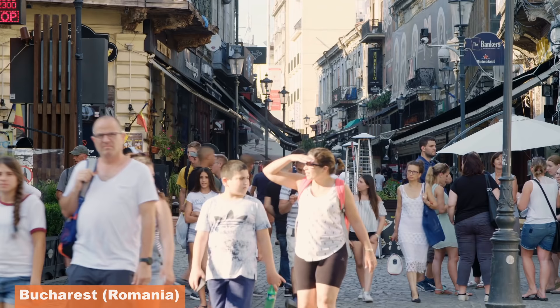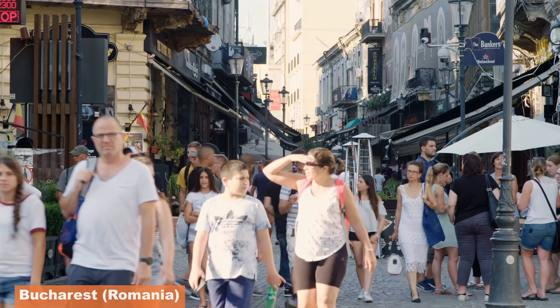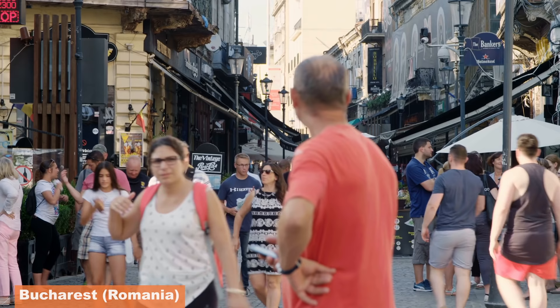These are the kind of places Americans go to on vacation, and then return home to their depressingly, soul-crushingly dystopian, car-dependent suburbs.